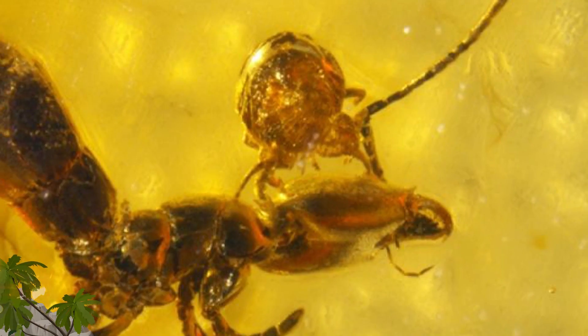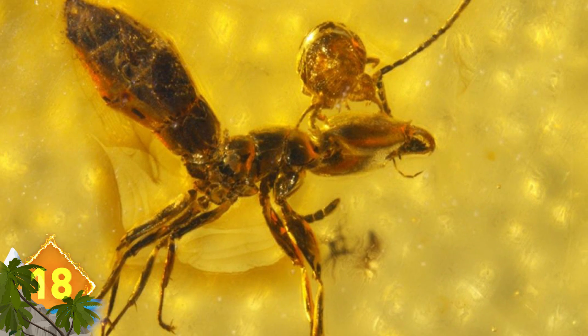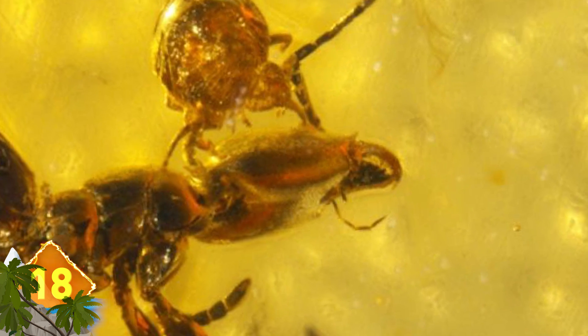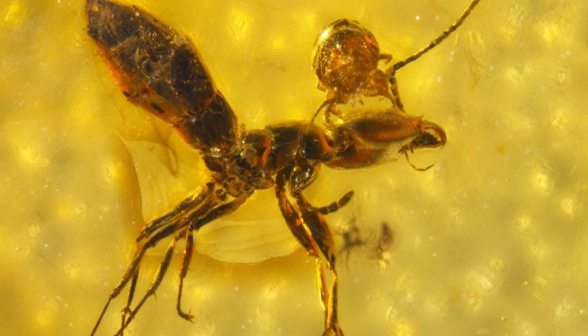Number 18: Here's the case of a parasite that latched onto its host and just would not let go for the next 49 million years. The photo by Jason Dunlop shows an ant — that's the big creature — with the mite atop its head. It's one of only two examples known where fossilized mites were preserved while still being attached to the host.